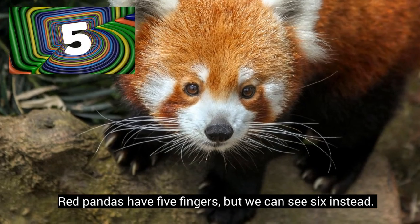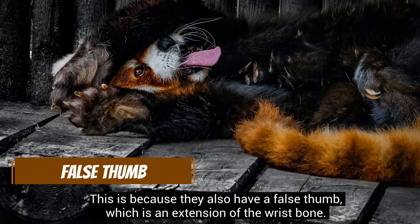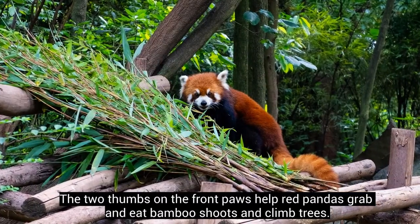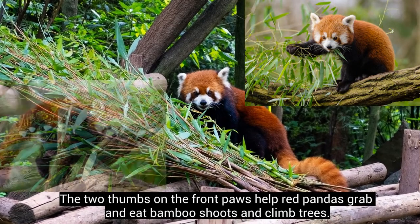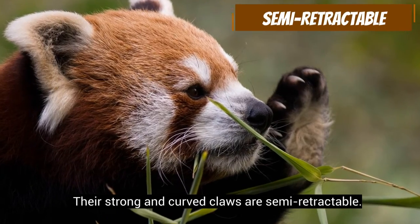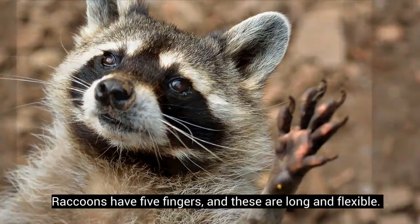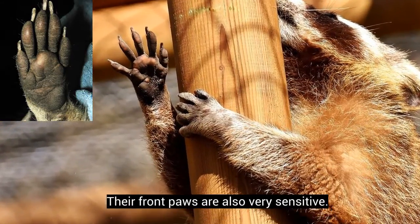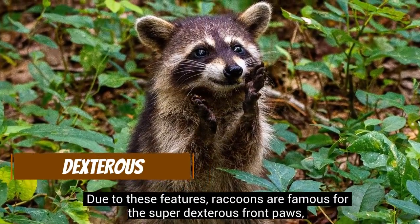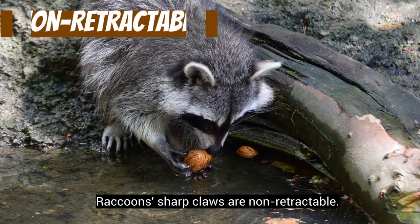Red pandas have five fingers, but we can see six instead. This is because they also have a false thumb, which is an extension of the wrist bone. The two thumbs on the front paws help red pandas grab and eat bamboo shoots and climb trees. Their strong and curved claws are semi-retractable. Raccoons have five fingers, and these are long and flexible. Their front paws are also very sensitive. Due to these features, raccoons are famous for their super dexterous front paws, and they can do just about anything with these. Raccoon sharp claws are non-retractable.